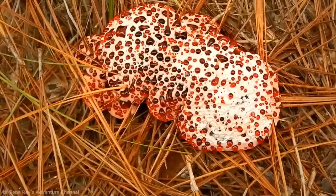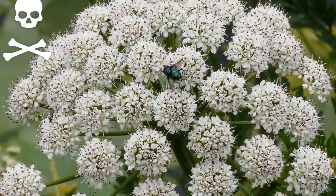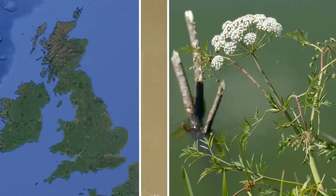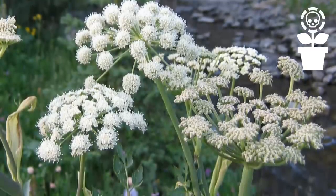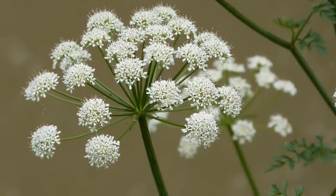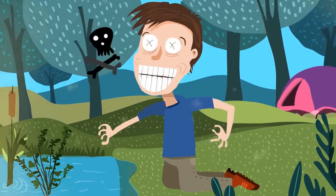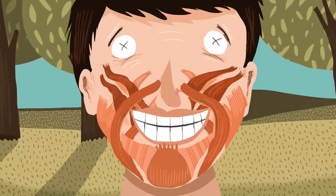Hemlock water dropwort. The bleeding-toothed fungus may not be particularly dangerous, but while we're on the topic of plants, there is one you should most definitely watch out for: the hemlock water dropwort. It looks pretty dull, but this unsuspecting herb is actually a deadly killer. The plant grows over a meter high in shallow waters like streams, ditches, rivers, and lakes, and is particularly prevalent in Britain. The root is said to have a mildly pleasant taste similar to a parsnip, yet the entire plant is highly poisonous and capable of producing intoxication followed by death by asphyxia. Those who fall victim to the hemlock water dropwort are almost always found with an eerie smile frozen on their faces, because the plant's toxins cause the facial muscles to contract before death, contorting the expression into an eternal grin.